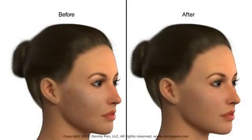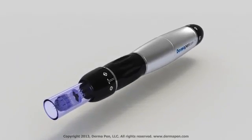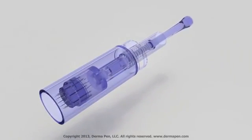This animation will demonstrate how Dermapen treatment can provide drastic results for improving the appearance of acne scars. The unique spring-loaded needle tip uses an automated vibrating stamp-like motion that enhances results while offering a more controlled and safer method of treatment than other micro-needling devices.